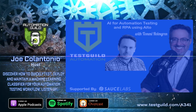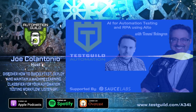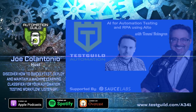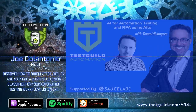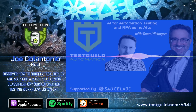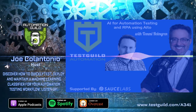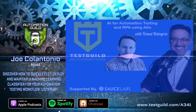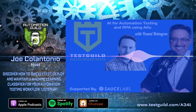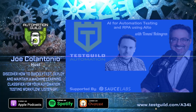Hey Tommy, welcome to the Guild. Great to have you on the show. Before we get into it, is there anything I missed in your bio that you want the Guild to know more about?